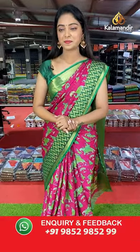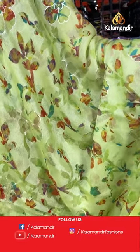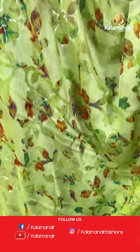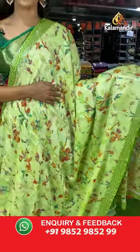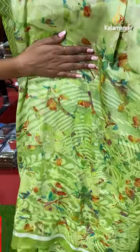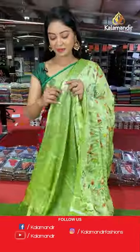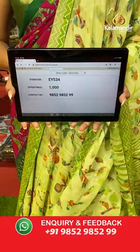Another beautiful pastel green color saree. All over the body has floral printed. Border with printed border in zigzag design with dark green color combination. Nice multi-color floral design. Contrast printed blouse. Saree code EY534, offer price 1000 rupees.